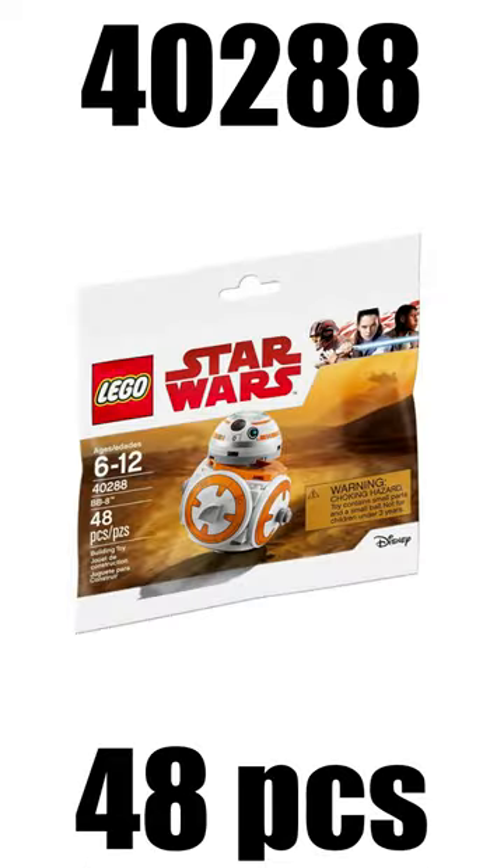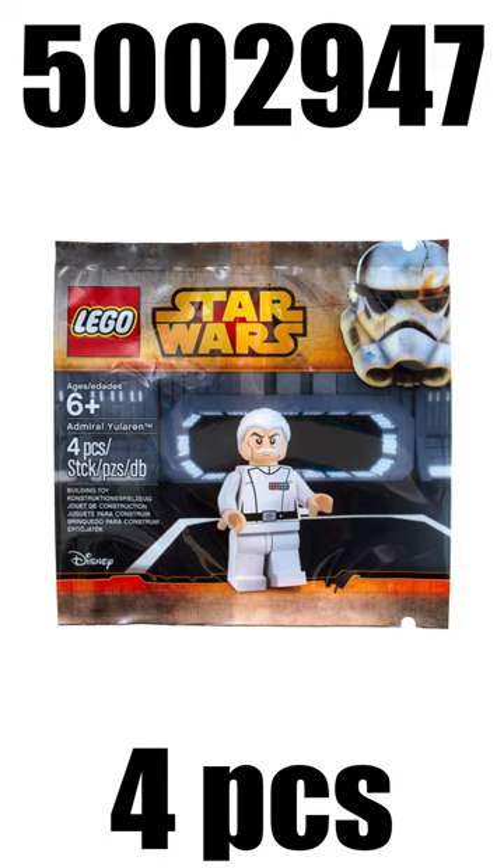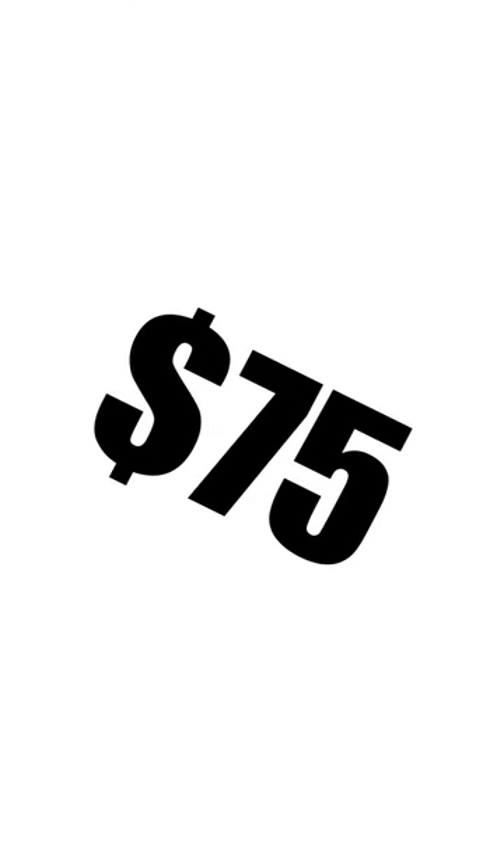Spot number 8 takes the BB-8 from 2018, also available at $75. And 7th place takes the Tatooine Homestead from 2021, which you were able to get if you spent more than $85. On 6th place we have Admiral Yularen from 2015, who you were also able to get from $75 upwards.